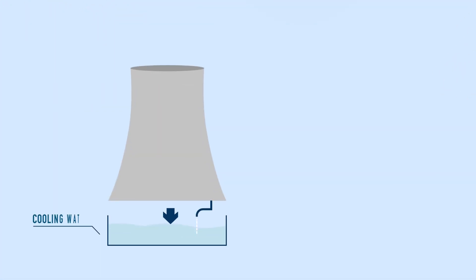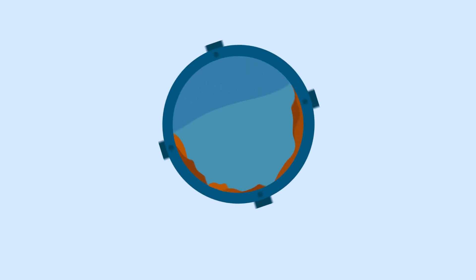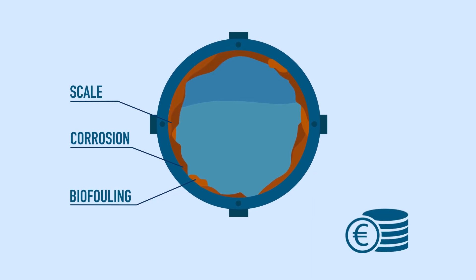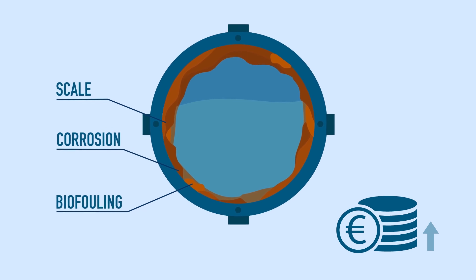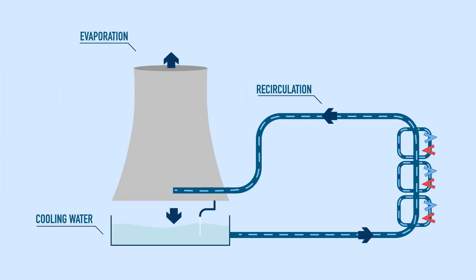An optimal heat transfer is the most important point in every water-cooled process. Scale, corrosion and biofouling negatively affect the heat transfer. A variety of deposits can foul a cooling circuit and, unfortunately, this situation might lead to a loss of efficiency in heat transfer.